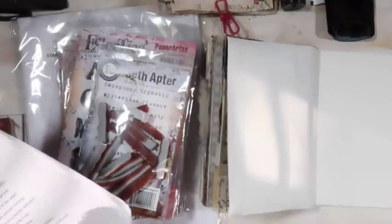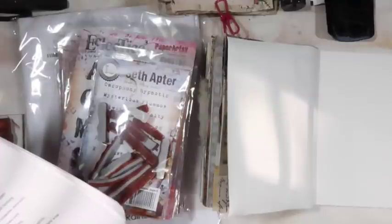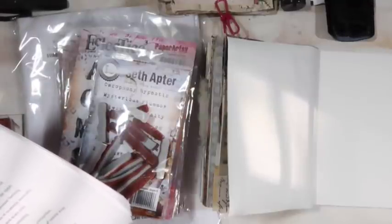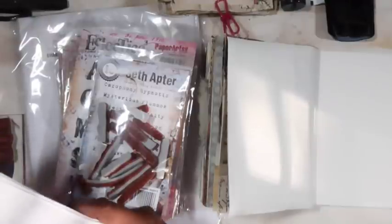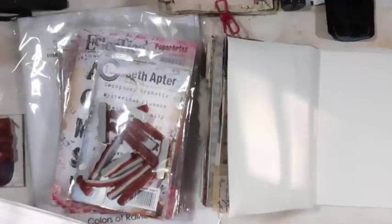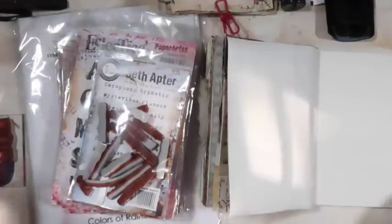The Boro is a class of Japanese textiles that have been mended or patched together. The term is derived from Japanese 'boro,' meaning something tattered or repaired. That's the basis of what it is. I'll put the link so that you can read more and look it up yourself.